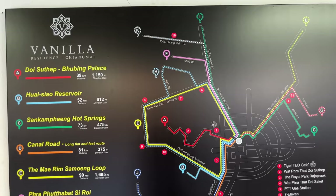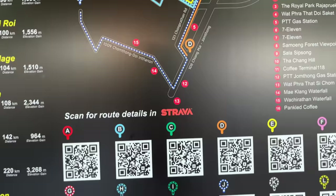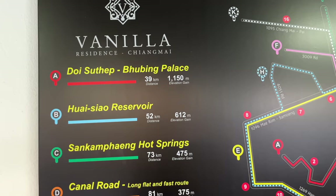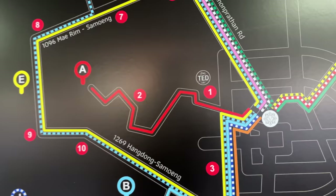Right next to the entrance they've got this map showing all the most popular routes — all the names, distances, the amount of climbing, color-coded — and if you want to download the full route on Strava, they've got QR codes so you can scan it on your phone right now. This is really cool; I'm going to have to reference this when planning some of my new routes. The first route here is Doi Suthep, which I think is going to be the most popular route.